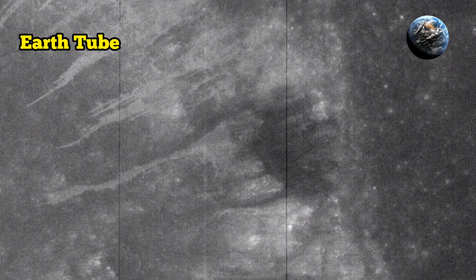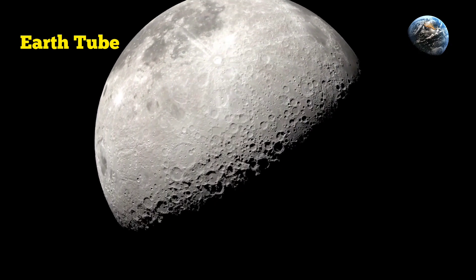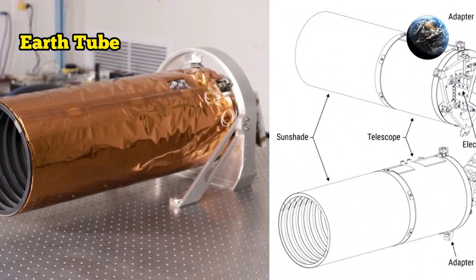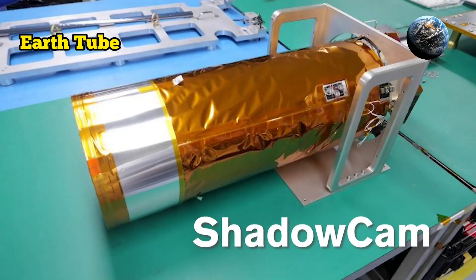The images were gathered by a hypersensitive optical camera operated by NASA called ShadowCAM. The instrument is carried around the moon by the Korea Pathfinder Lunar Orbiter spacecraft, also known as Danuri, built by the Korea Aerospace Research Institute.